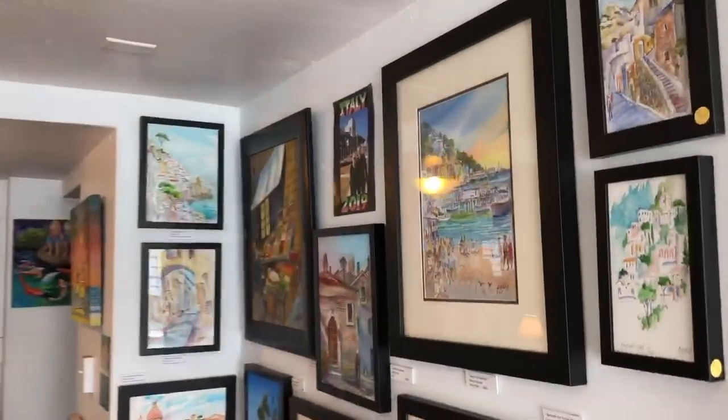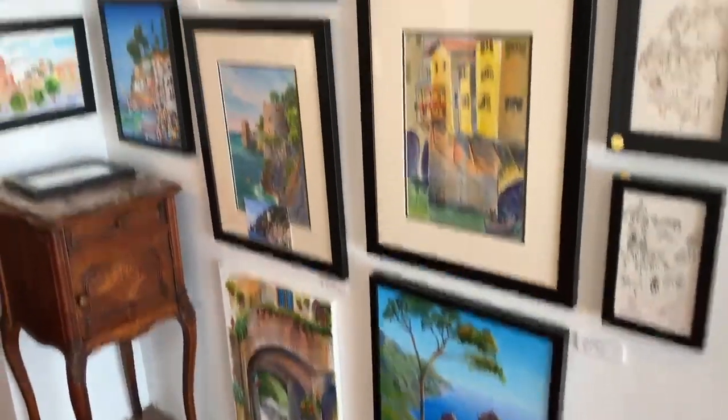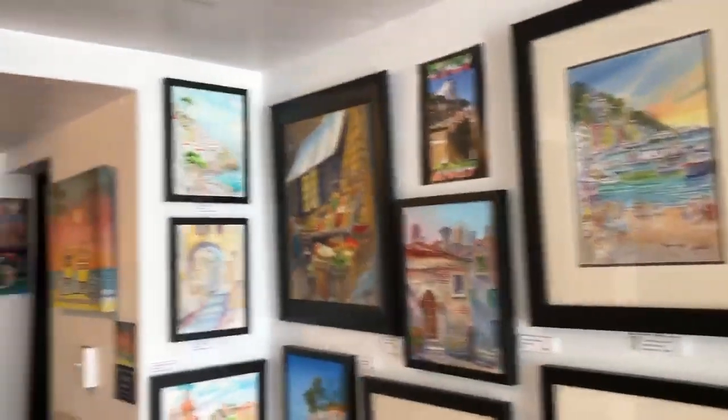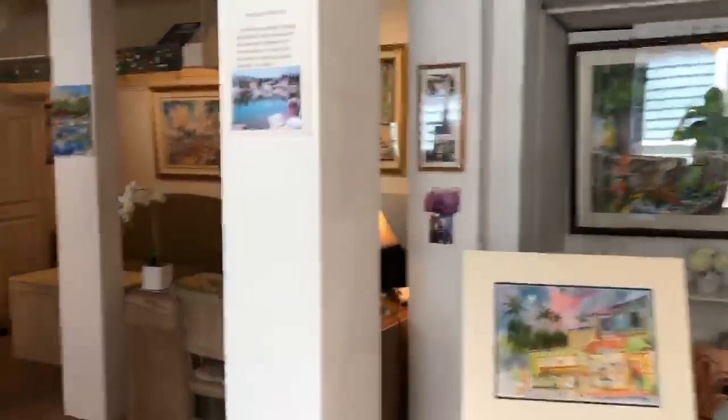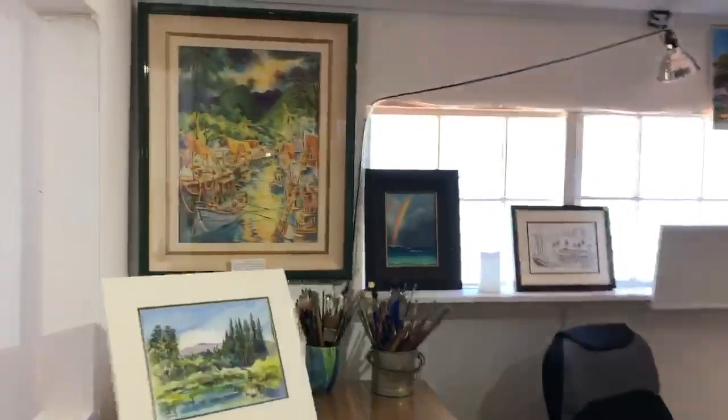He just got back from a trip to Italy for three weeks and has a lot of paintings of Florence and the Amalfi Coast. Hi Jim. So this is a great little working art studio — I'll just take you a little tour around.